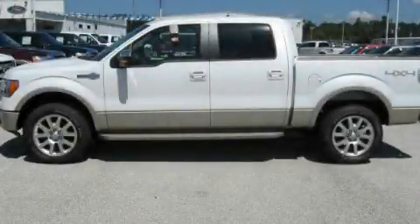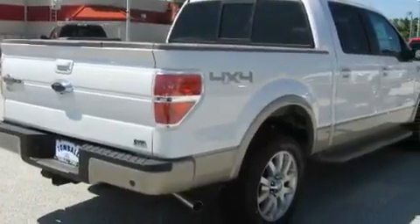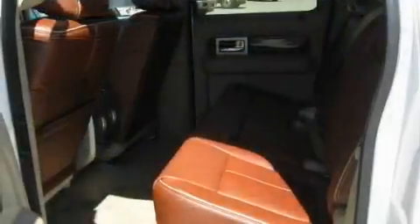This is a brand new 2010 Ford F-150 King Ranch. It has the power to move what you need and the look too. It features a 5.4 liter 8-cylinder engine, an automatic transmission, and 4-wheel drive.